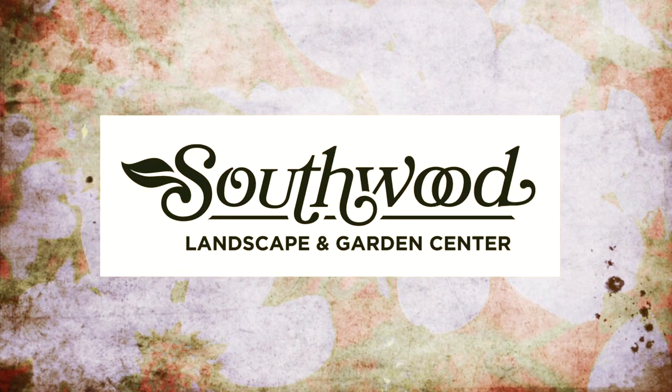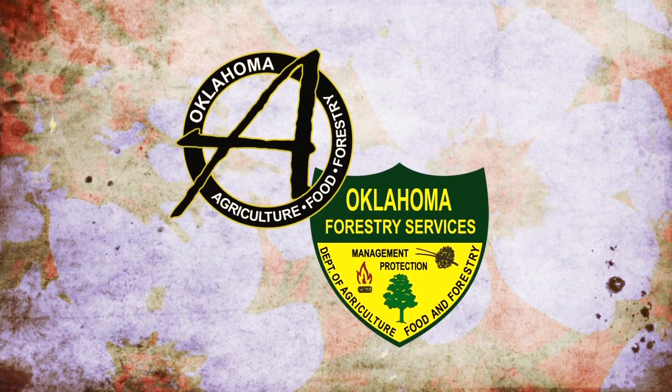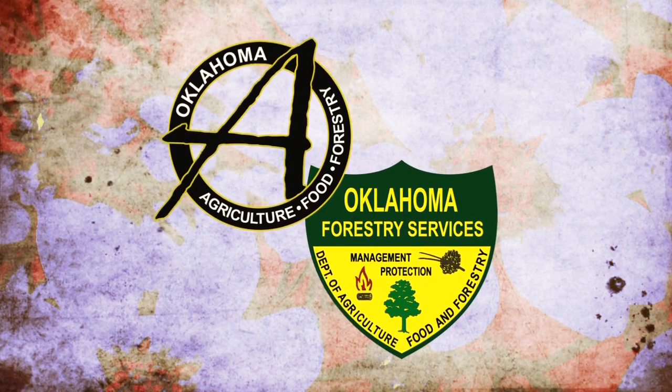Southwood Landscape and Nursery, Tulsa's source for great gardens. And the Oklahoma Department of Agriculture, Food and Forestry, helping to keep Oklahoma green and growing.